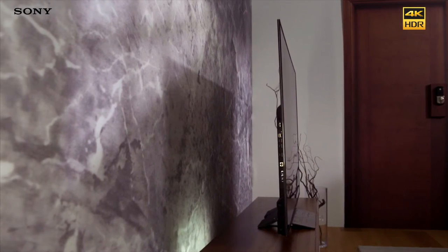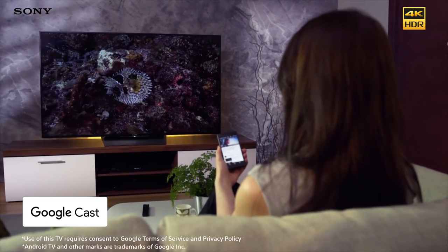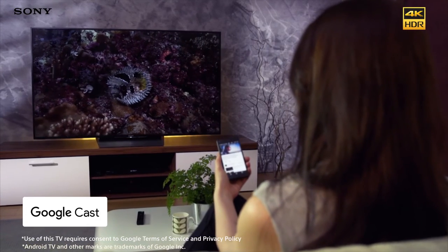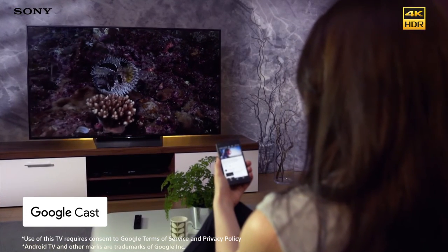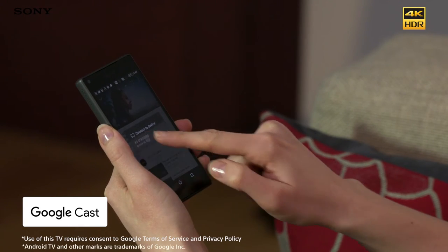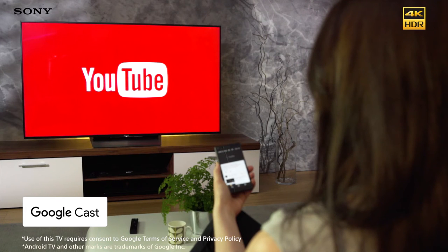Smart television reaches a whole new level with Android TV. With Google Cast, you can use your home Wi-Fi network to cast video, photos and apps from your smartphone straight to your TV. Simply tap the Google Cast symbol on your smartphone and watch as the content is sent straight to the big screen in glorious detail.